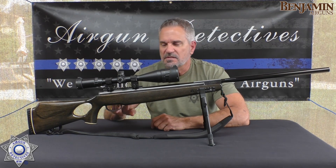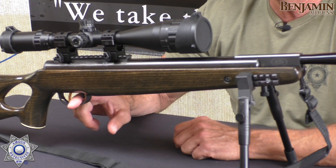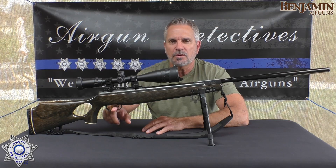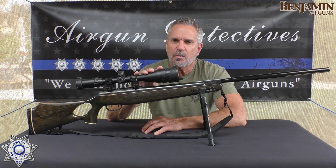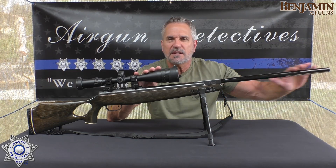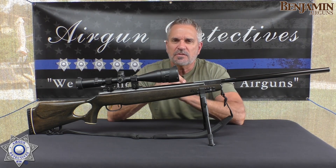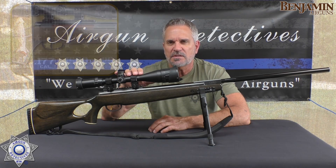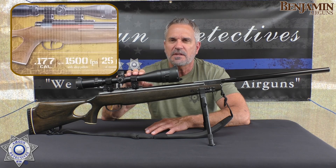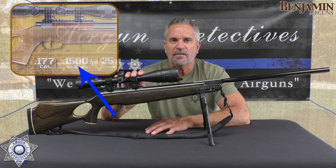The stock trigger had about a five-pound trigger pull. The cocking effort is about 45 pounds, but it's not too bad because of the long barrel — you get a lot of leverage. They claim this — and this one is in .177 — will shoot up to about 1,500 feet per second. That's some pretty high velocity.